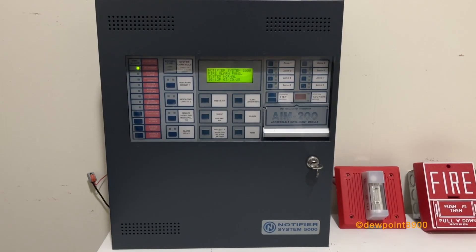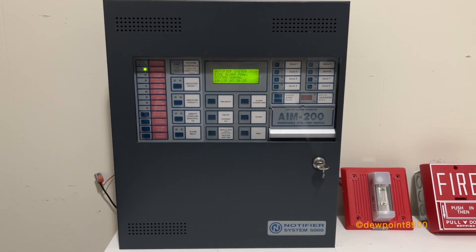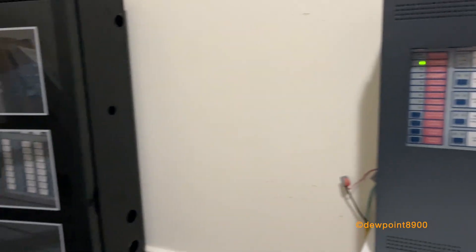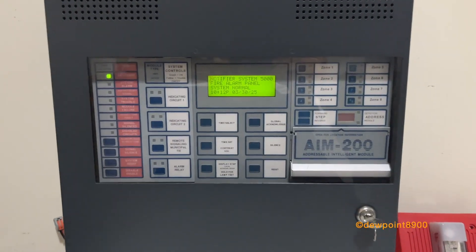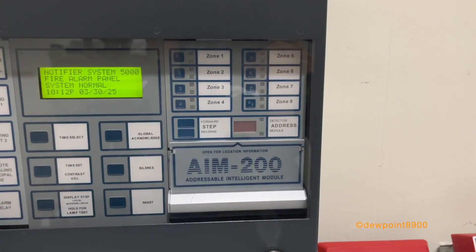Now let's take a look at this System 5000. This is a very atypical System 5000 for a couple of reasons: it's in a much smaller cabinet — normally these are in full-size cabinets. This one's in a smaller cabinet. We also have an LCD screen, which is not standard on the System 5000, and the aforementioned AIM-200.